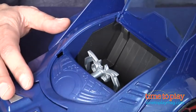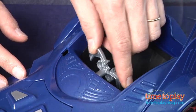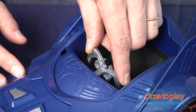If you open up right here for the driver, the Attack Pack figures do fit in here. There's a steering wheel, but the wheels don't turn.